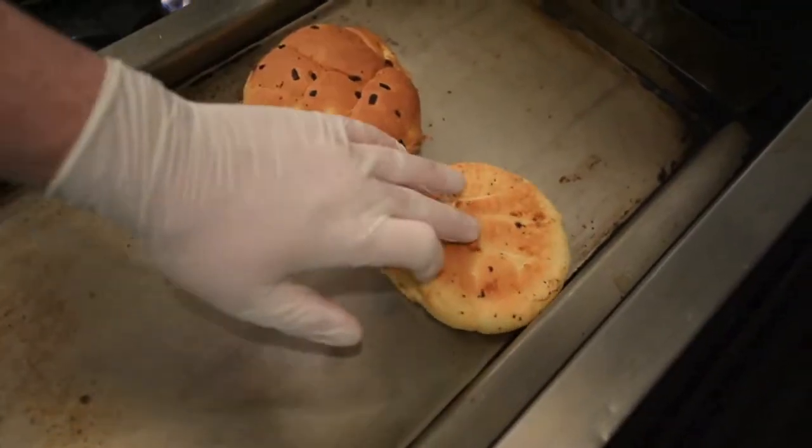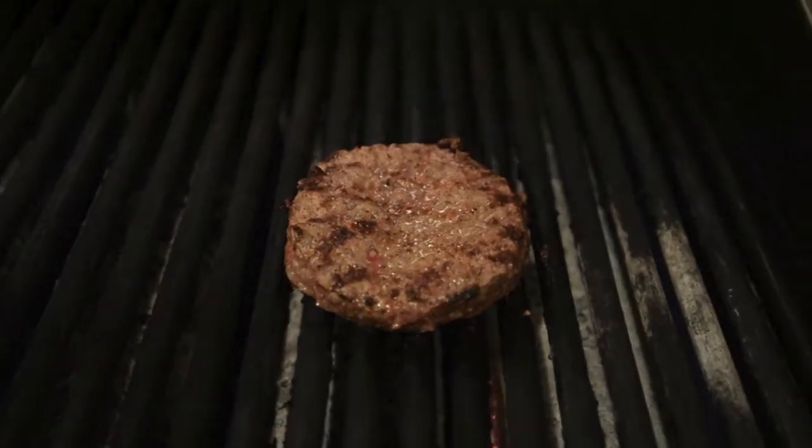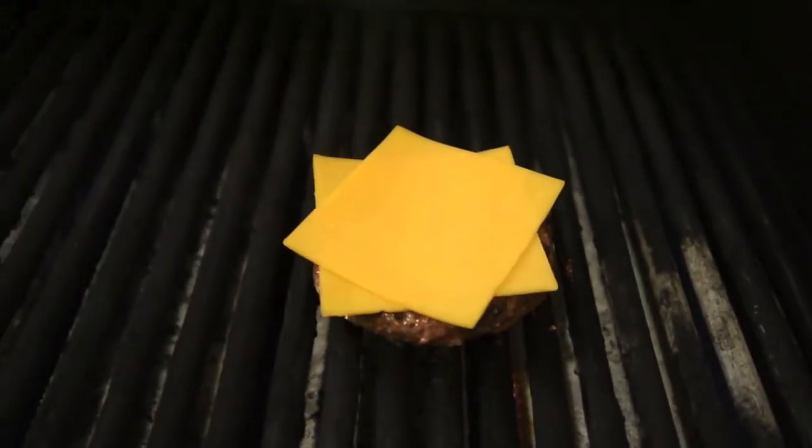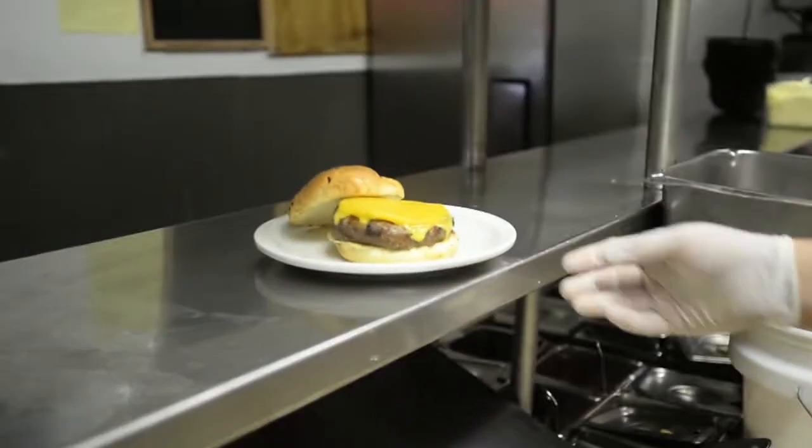You want to toast the bun a little bit so it holds up under the juice of the burger. Say if you want it medium, you can add cheese to the top when it's about mid-rare and just let the cheese melt. It'll help seal in some of the moisture as well.